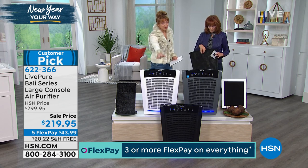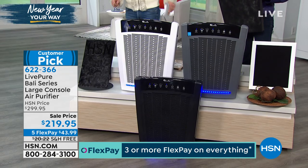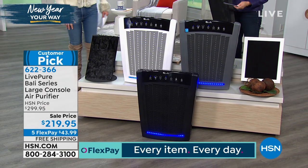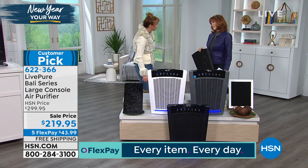Just pick your color of choice. We've got the great white, that wonderful graphite gray, and then that terrific midnight black. Vonna Bell, I love this purifier — isn't it pretty?